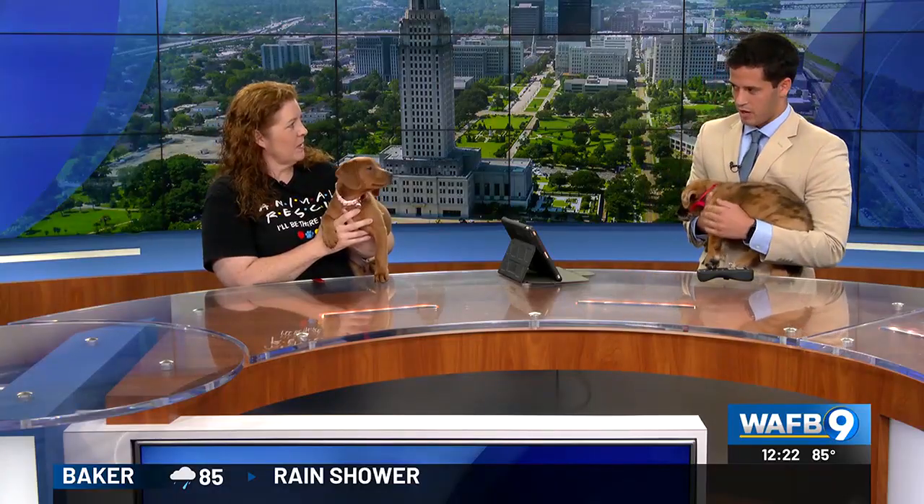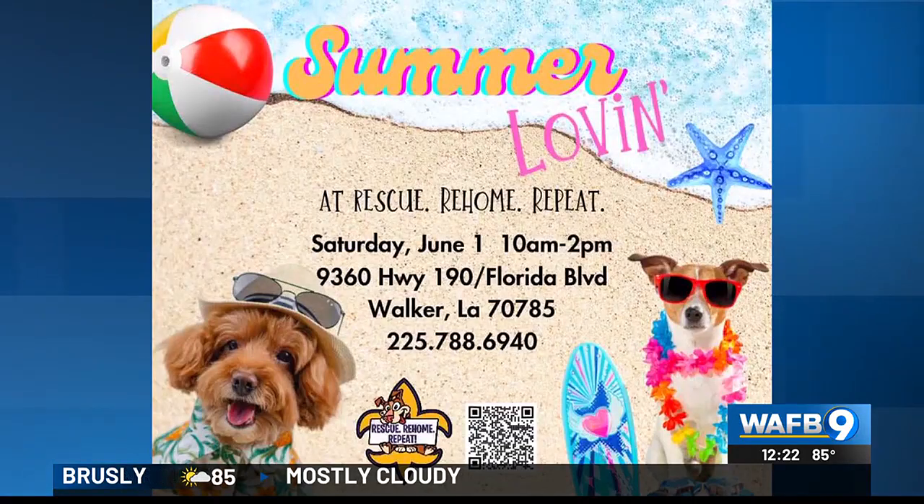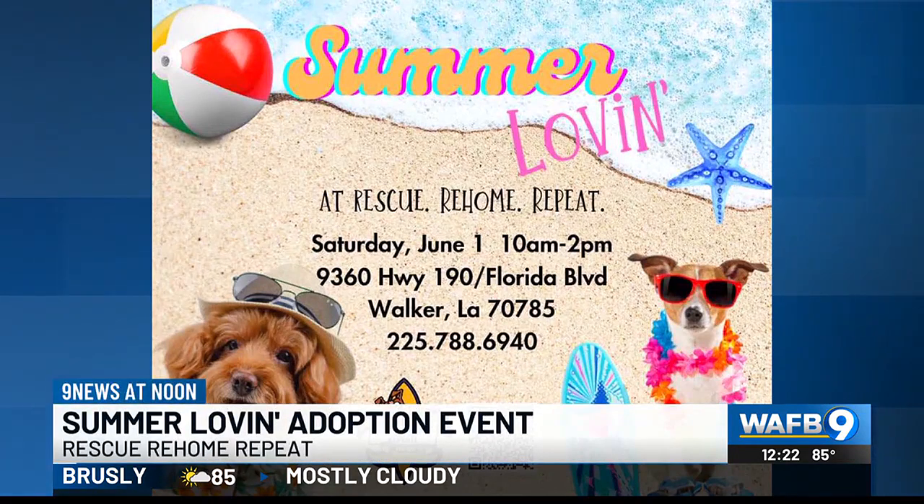This is a program that's been running for a little while — every couple of weeks we see these puppies come on in here to the studio. We have an event every couple of weeks at our Adoption Center, 9360 Florida Boulevard. We have about 65 that will be attending tomorrow looking for their forever home, from 10 to 2. You can see some more information about that on screen.